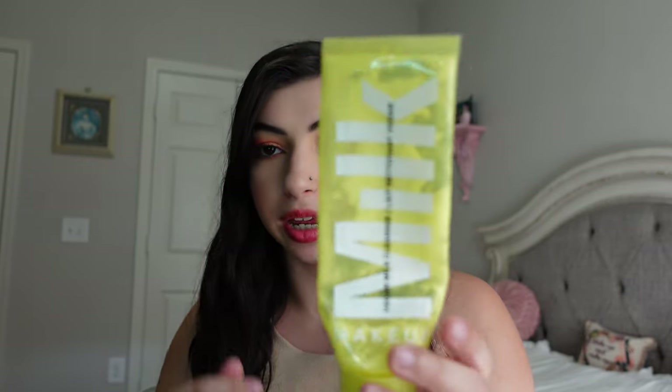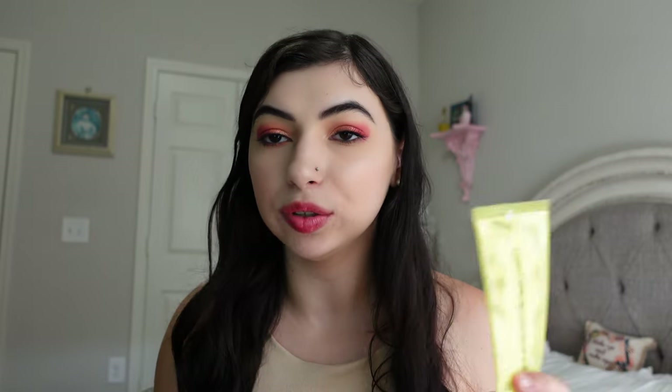I have the Milk Makeup Vegan Milk Cleanser, and I've about used it all the way up. I did enjoy this at first, but then I really wasn't enjoying it — it took a lot to get off and would feel kind of sticky on the skin, almost leaving residue. It also had a kind of weird smell. I kind of enjoyed it a lot more in the beginning. So I would not repurchase. I do like the Vegan Milk Moisturizer from the same line, but I wouldn't repurchase this cleanser.